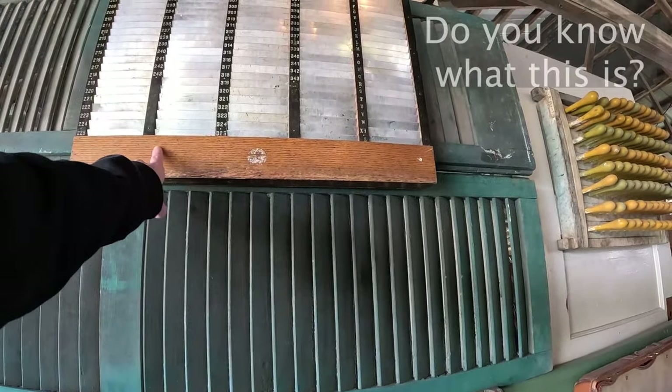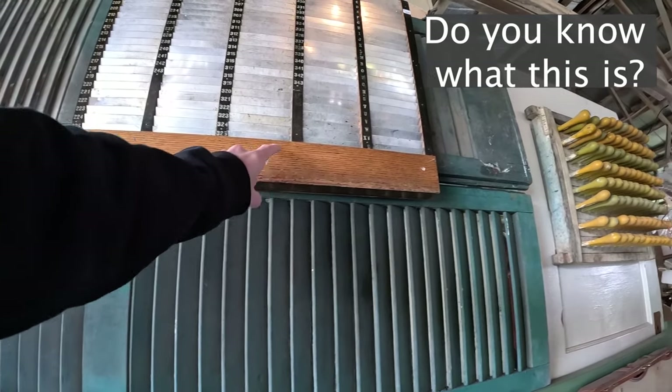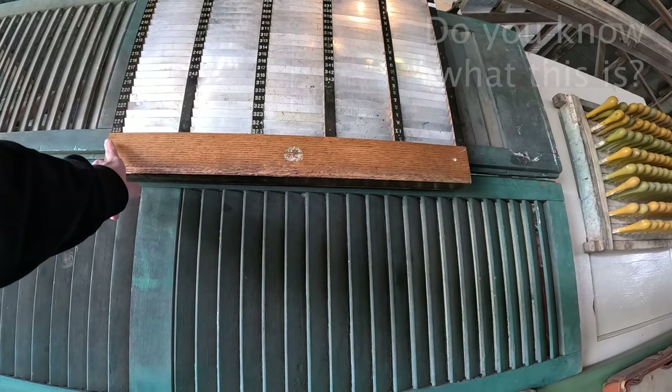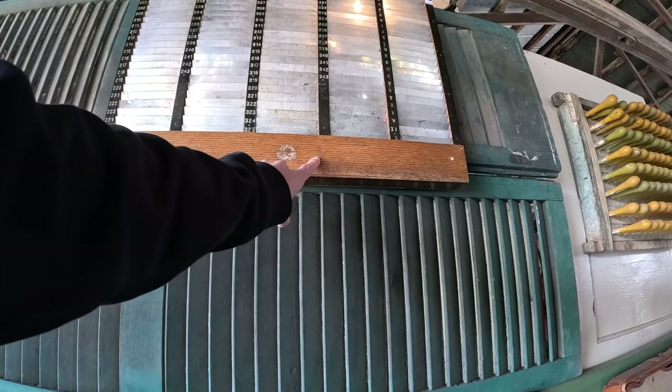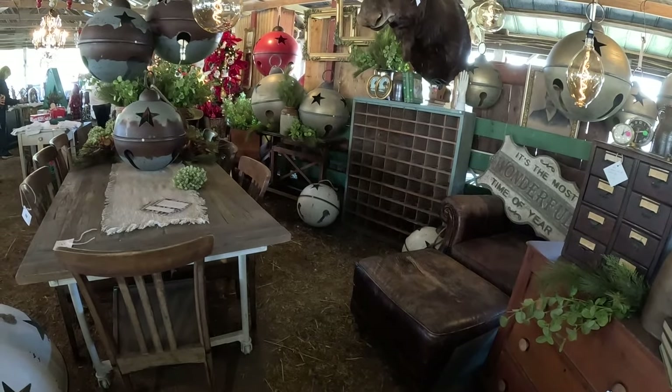Let's look at this old — I guess maybe a workers clock-in and clock-out board? I don't know, because there's the A to Z and then there's numbers 201 all the way to 343. Wow, lots of big Christmas stuff here.